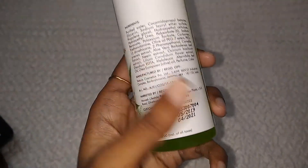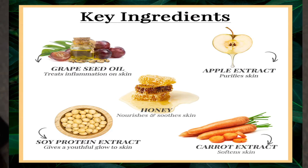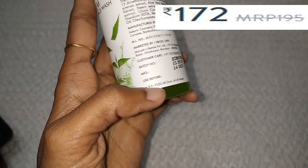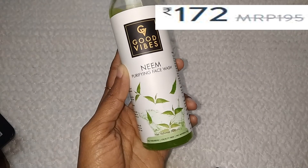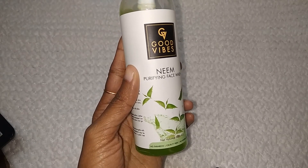If you want to talk about the ingredients, you can see that it has a list of ingredients — if you want, you can read through it. The MRP is ₹250, but you will get a discounted price, so there is no issue with that.